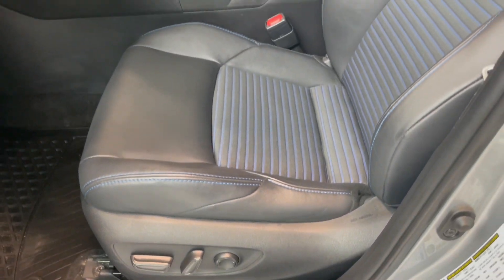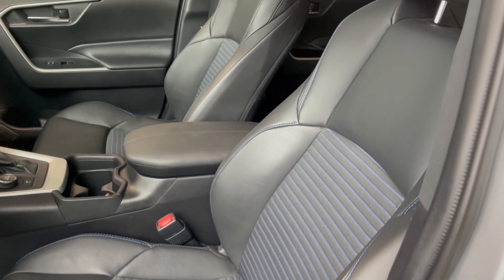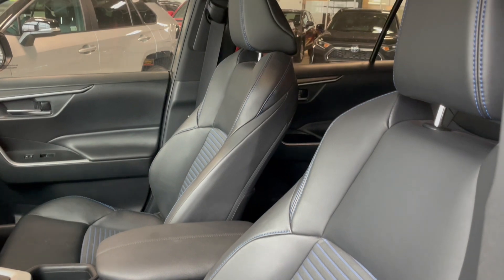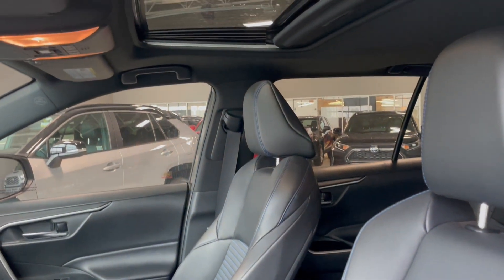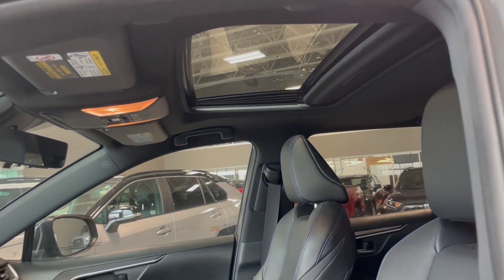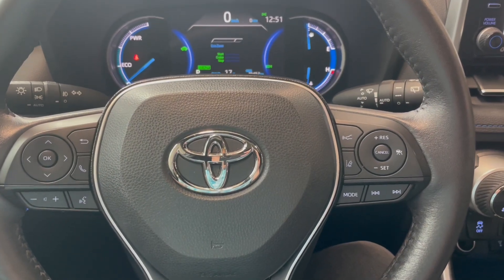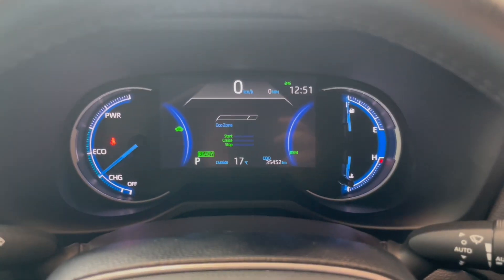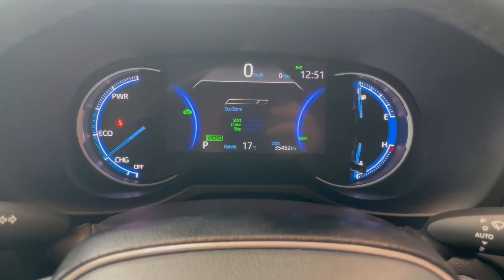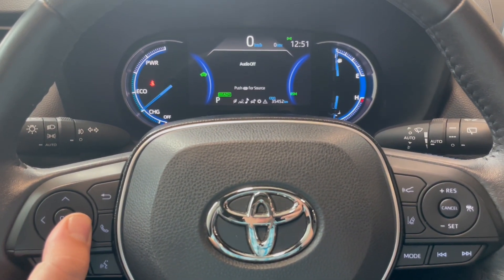This RAV4 comes equipped with beautiful black leather interior as well as a power moonroof. The first thing you'll notice on the inside is a digital screen in the middle that's currently displaying your speed as well as your fuel economy.